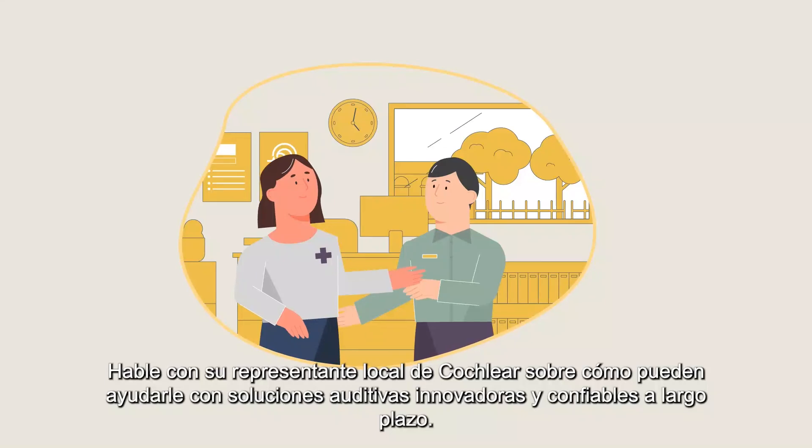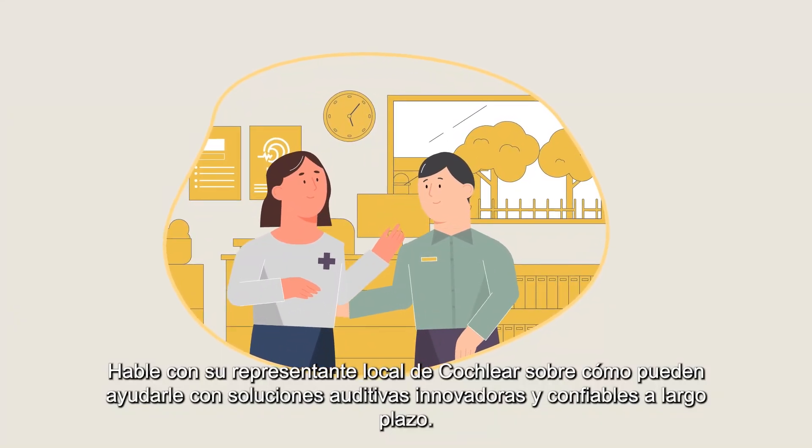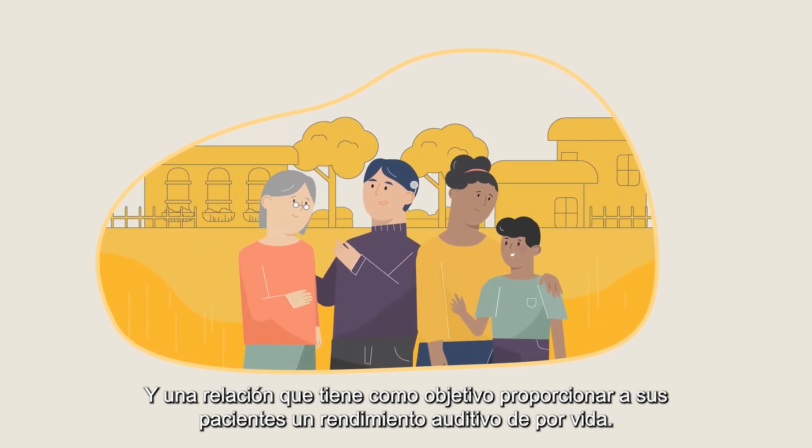Speak to your local Cochlear representative about how they can support you with innovative hearing solutions, reliability over the long term, and a relationship that aims to provide your patients with a lifetime of hearing performance.